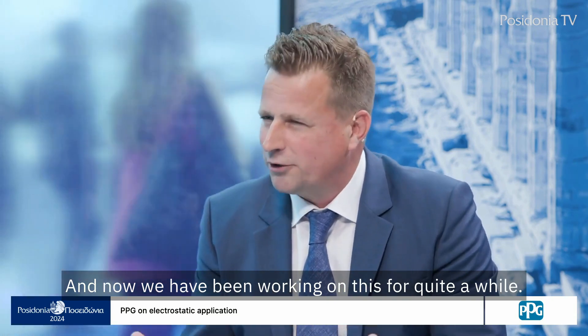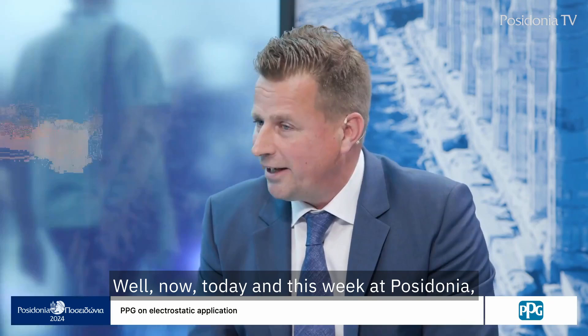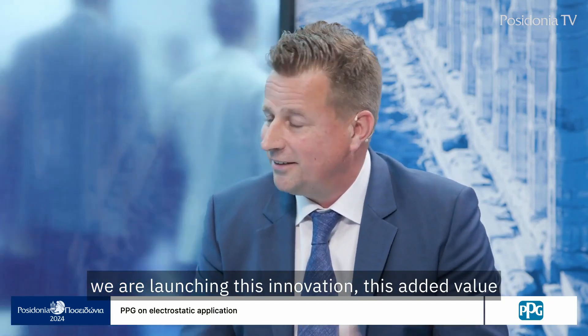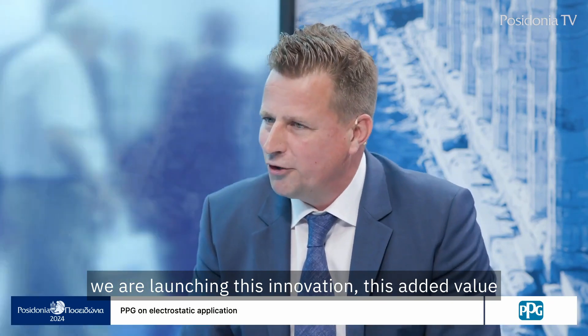We've been working on this for quite a while, and today and this week at Posidonia we are launching this innovation and added value to the world.